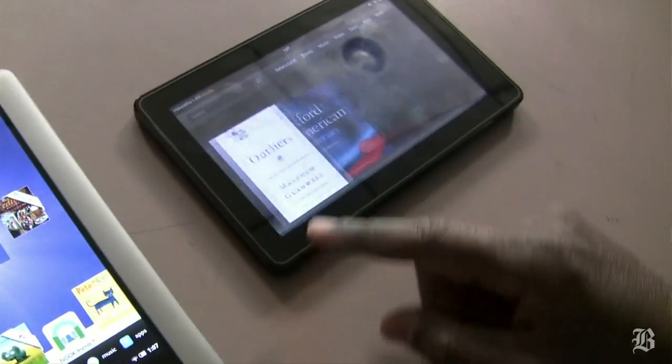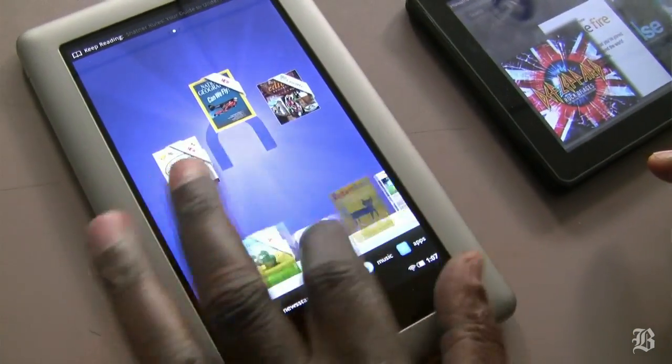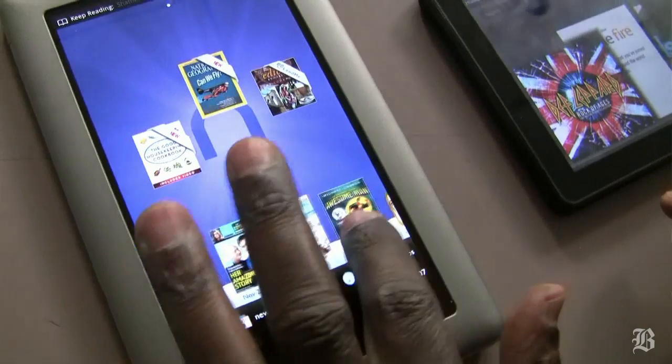Each of these tablets is 7 inches and runs the Android operating system. There are some significant hardware differences here. The Kindle Fire actually trails the Nook in features. Considering that the Nook costs $50 more, that makes sense. For example, the Kindle Fire has 8 gigabytes of memory.